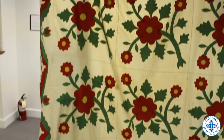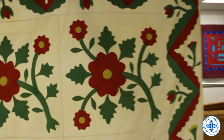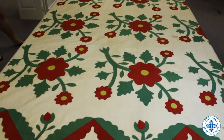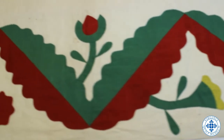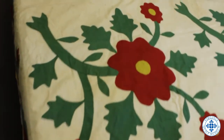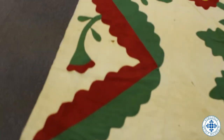Quilts done in this fashion were used for special occasions only. The main difference between the Whig or Democratic Rose pattern and the Rose of Sharon pattern is that the Whig or Democratic Rose usually has four stems or leaves and flower shapes around the center rose, while the Rose of Sharon has three. This Whig Rose variation contains the large red circular flower with many stems, leaves, and roses coming from it. The green and red fabric appliquéd on a white background was a popular trend during this time. Since the first sewing machine was not patented until 1851, it is more likely that this quilt was done entirely by hand.